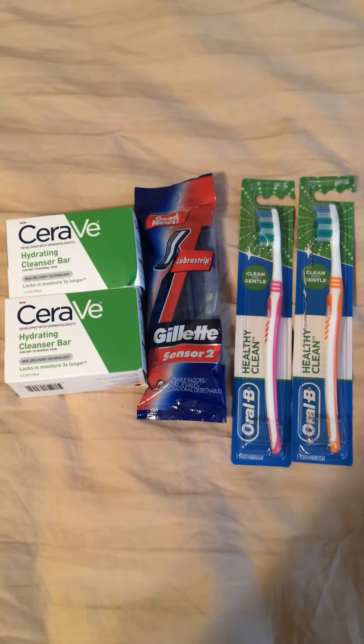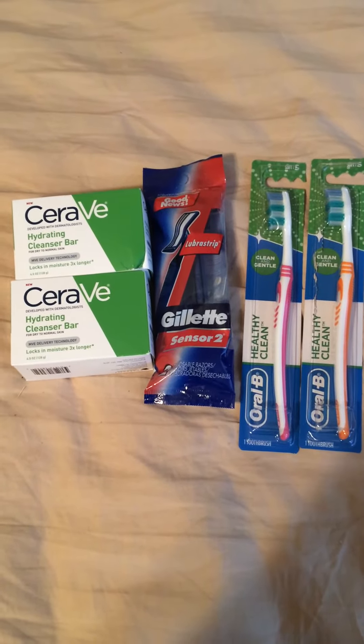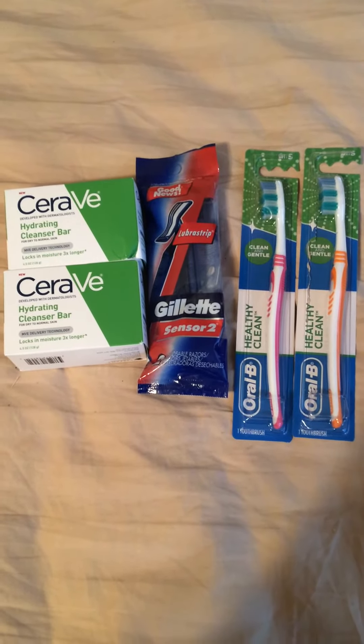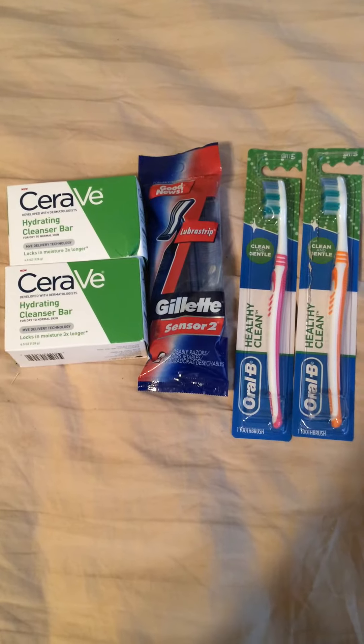The CeraVe Hydrating Cleanser Bars are priced at $4.57 at my Walmart, and there was a $6 off one coupon at ShareCeraVe.com. Currently that's not available anymore, but there is a $4 off coupon when you share. So I had a couple of those.